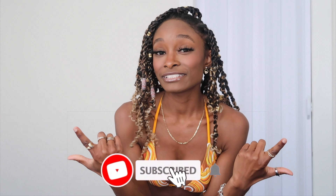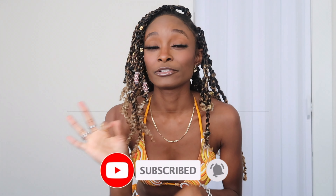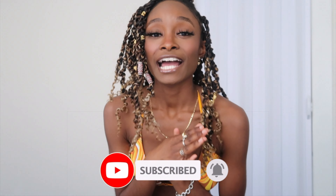Alright guys, that is it for today's haul! Thank you so much for watching this Shein swimsuit haul part two. If you liked this video, give it a thumbs up and subscribe to the channel if you haven't already. Click the bell notification to be notified every time I upload. I hope you guys are having a wonderful start to your June — may the rest of the summer go exactly how you planned it. I love you guys, and have a hot girl summer! Bye!